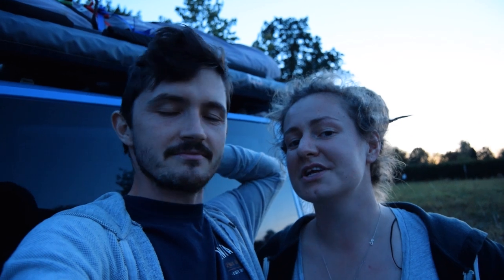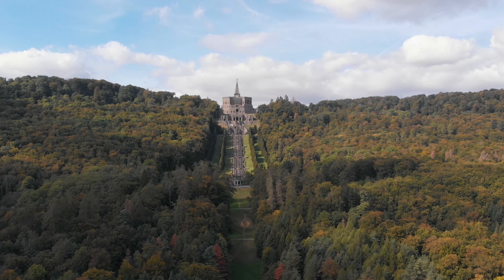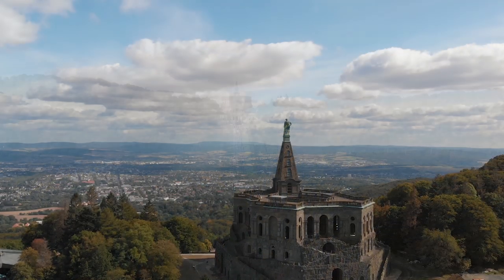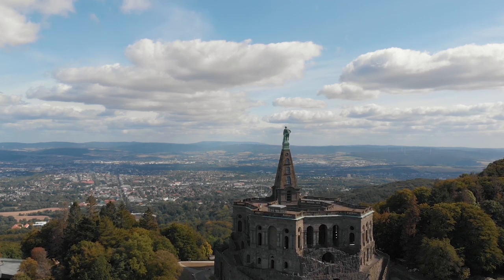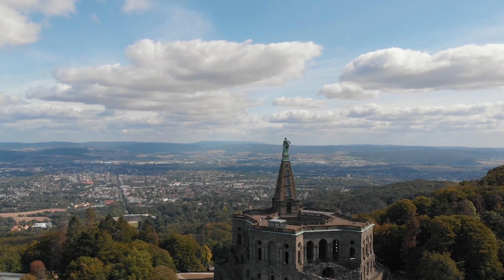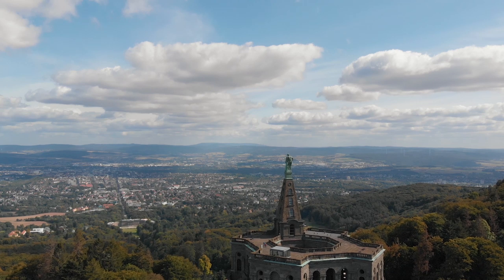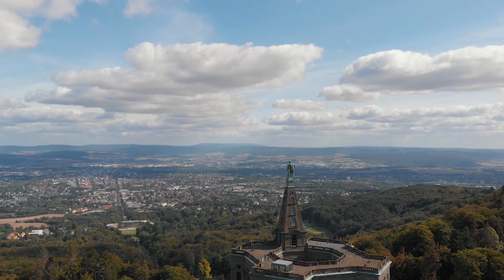We'll have to wrap up for the next part of this video, so catch us in part two. Thanks for watching — like, subscribe and share, and press the bell button to get notified every time we upload. Join us next time as we continue on the Fairy Tale Route and ascend the many steps of Bergpark Wilhelmshöhe to the giant Hercules monument.